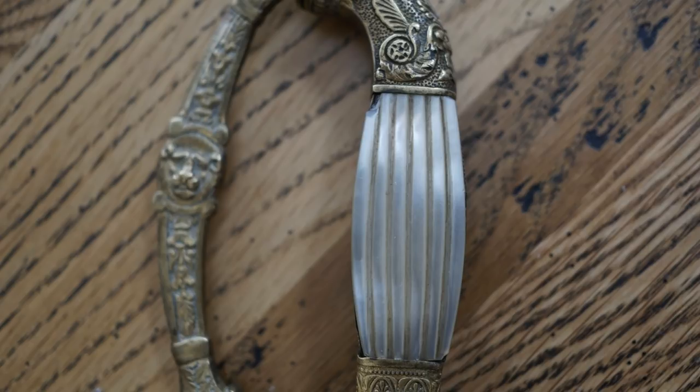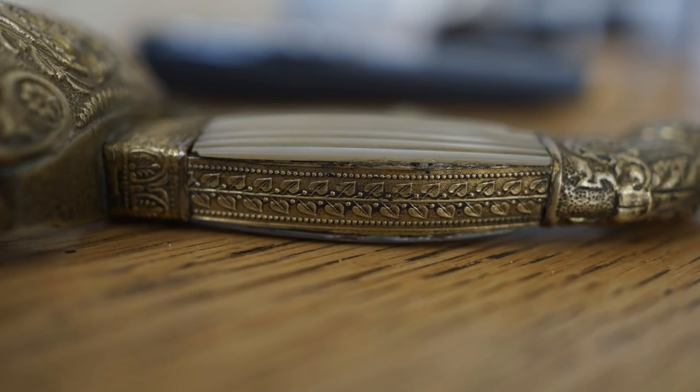As we move further down the hilt, we reach the very nicely preserved Mother of Pearl panels, which are inscribed with lines in a fluted fashion and have only a small amount of chipping on only one side. These are flanked by fairly well preserved panels of gilt metal, which I'm not sure is the same metal as the rest of the hilt due to the fact that it has adhered to the gilding much, much better. However, this could be due to the style of casting.